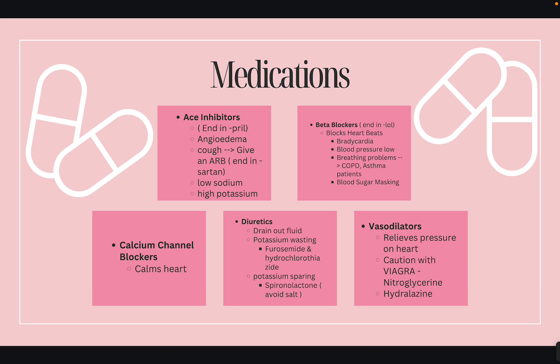Calcium channel blockers calm the heart. For diuretics, you need to know the difference between potassium-wasting and potassium-sparing. Furosemide and hydrochlorothiazide drain out fluid — the patient will urinate a lot and potassium goes with it. If a patient has low potassium, don't give furosemide or hydrochlorothiazide; give spironolactone instead. If an exam gives you a case study where the potassium is 3.4, give spironolactone, not furosemide. Also educate patients on spironolactone that they need to avoid salt.